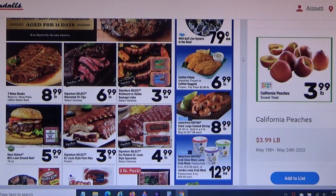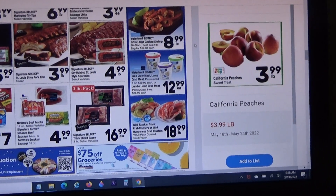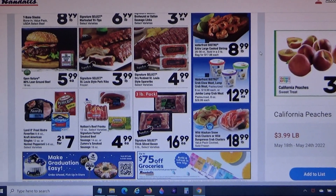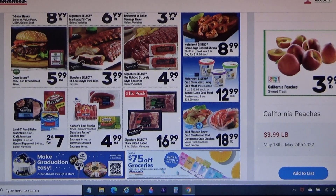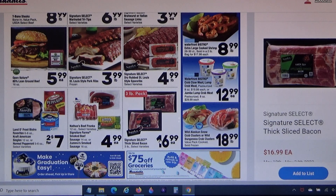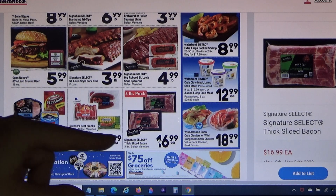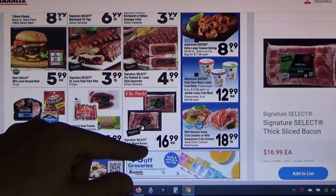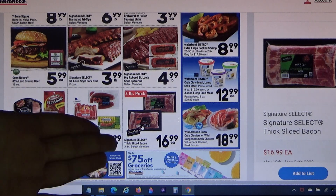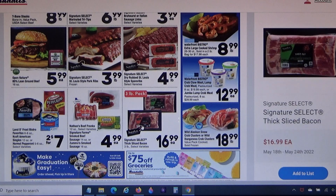For $50, I'm really tempted by the oysters, but one thing I do want to get is this three-pound pack of bacon for $16.99. Where I live, bacon is about $5.99 for 12 ounces, so $17 for three pounds — that's 48 ounces — is really good value. I might have to sacrifice a couple of other items on this trip to get it, but I'd be willing to do that.